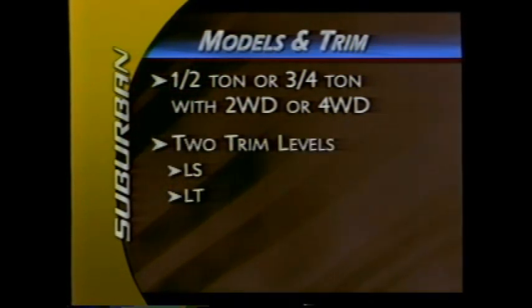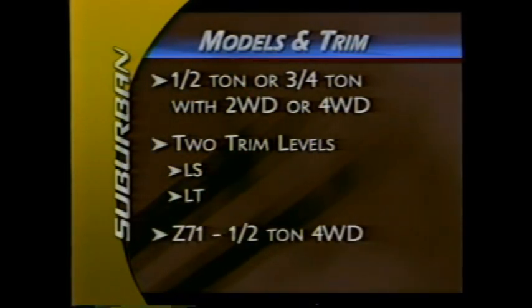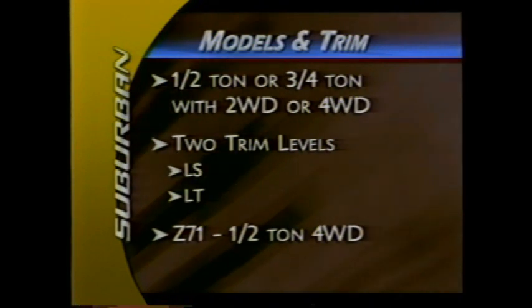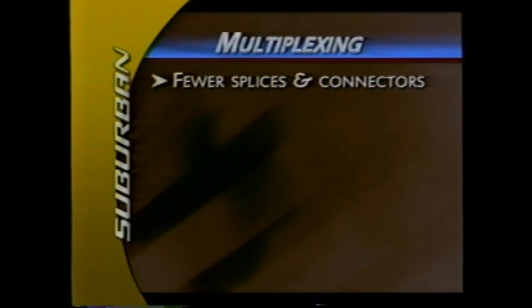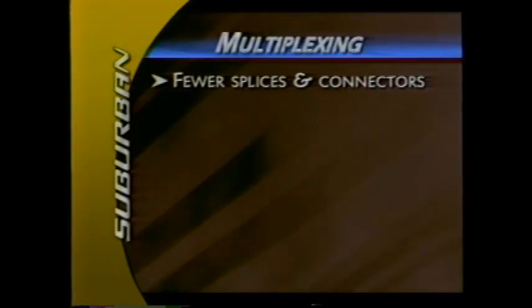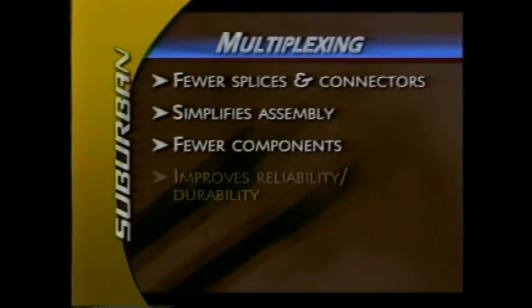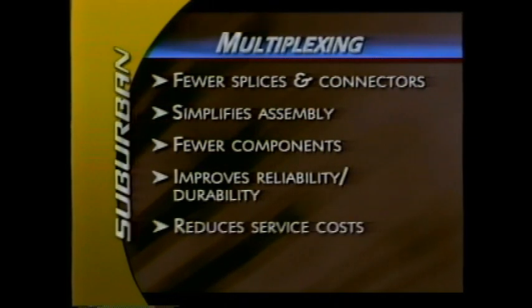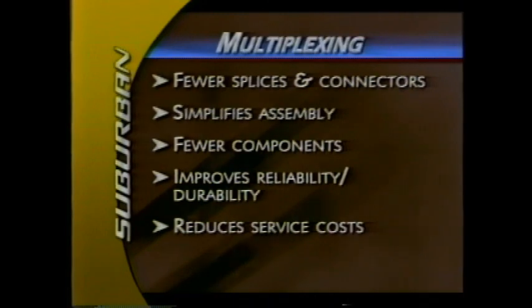Suburban is available as a half-ton or three-quarter-ton model with two or four-wheel drive. There are two trim levels: LS and LT. Suburban also comes in the Z71 model, a half-ton truck with standard four-wheel drive and off-road suspension. A new electrical architecture called multiplexing reduces wires, splices, and connectors for improved quality and a leaner, cleaner design — simplifying assembly, reducing components, and improving reliability and durability.